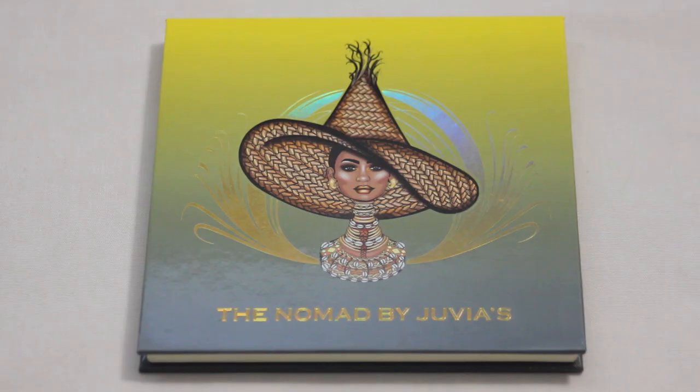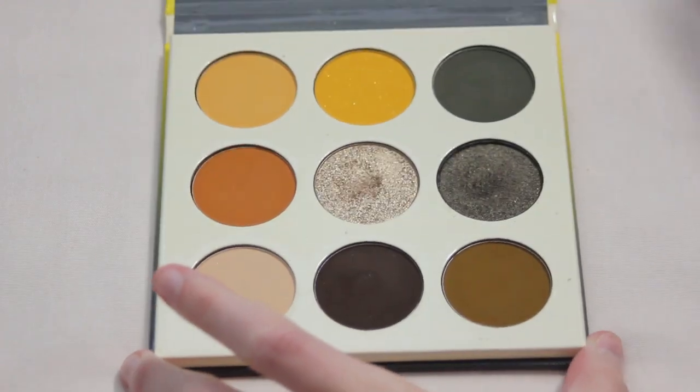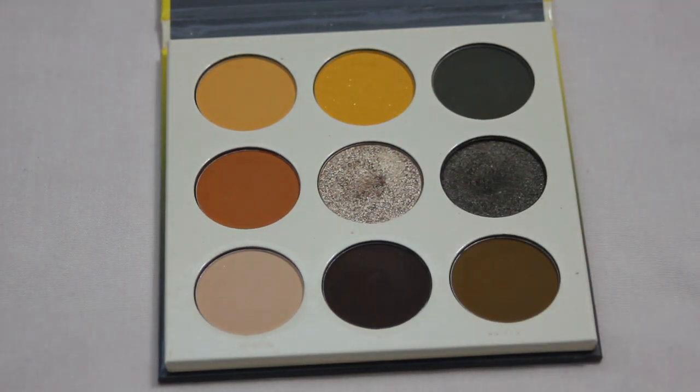Next up is my Nomad palette by Juvia's Place. This one currently has no pans in it, but I would love to get one in the center shade — it's a gorgeous lid shade and I find it super easy to use. Hopefully I can get my very first pan within this palette.